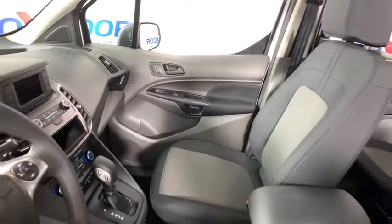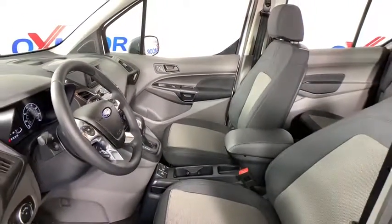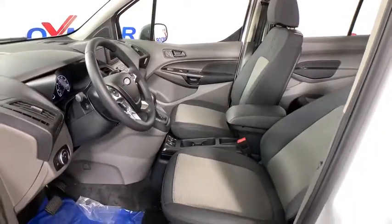Power windows, rear window defroster, brake assist, overhead console, remote keyless entry, tachometer, rear window wiper.